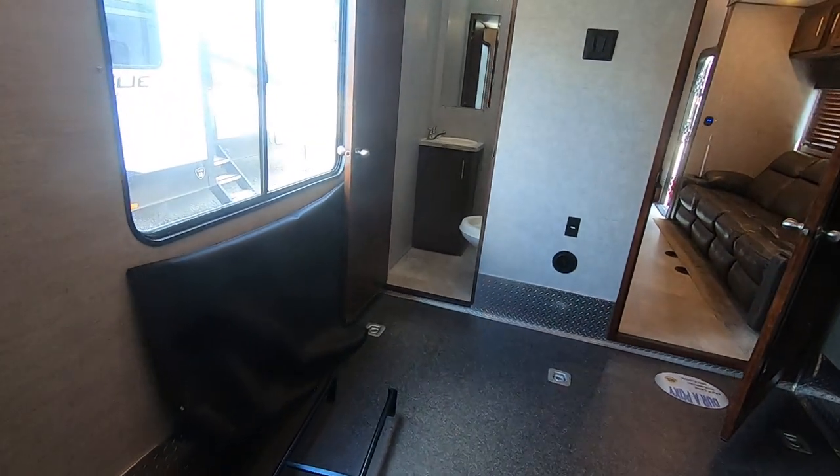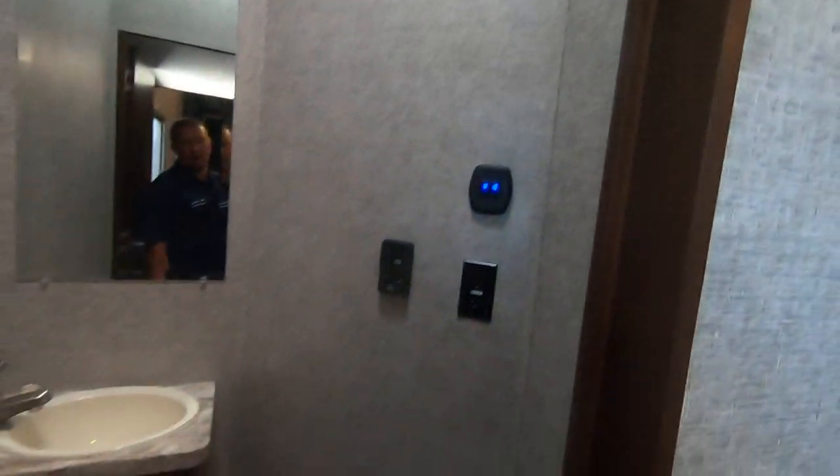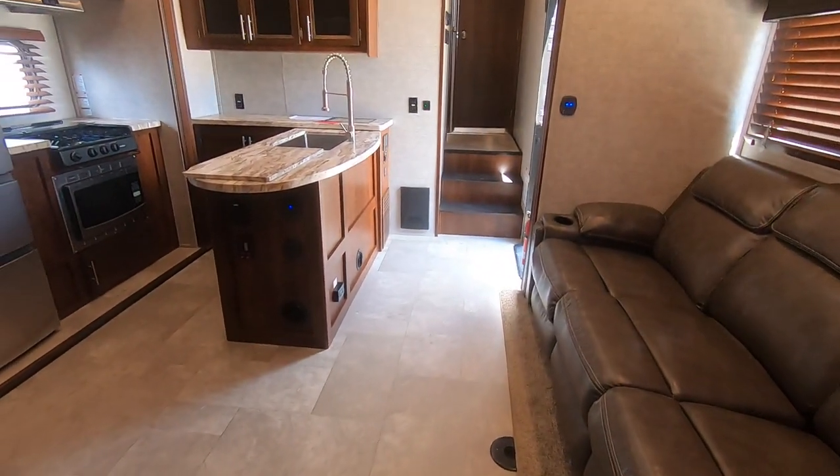Half bath. Place for a TV. Foot flush toilet. Very nice, very clean — it's like new, smells new.